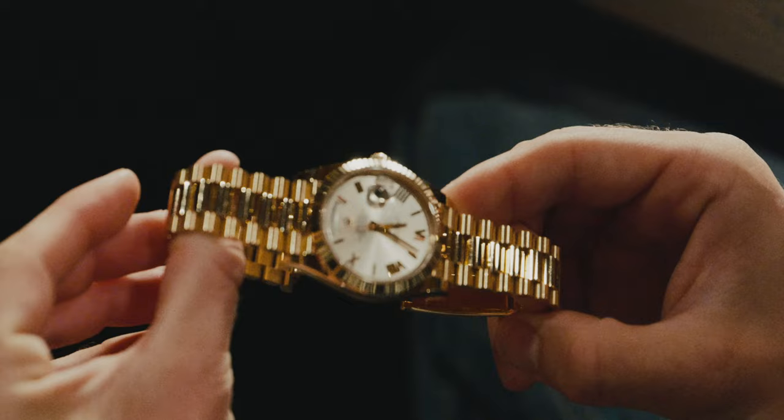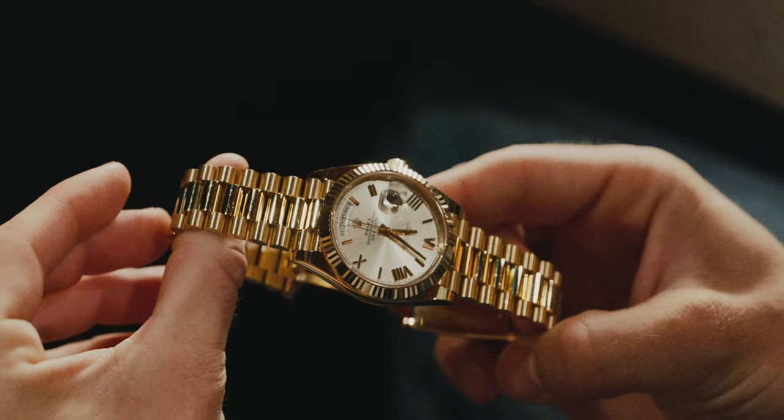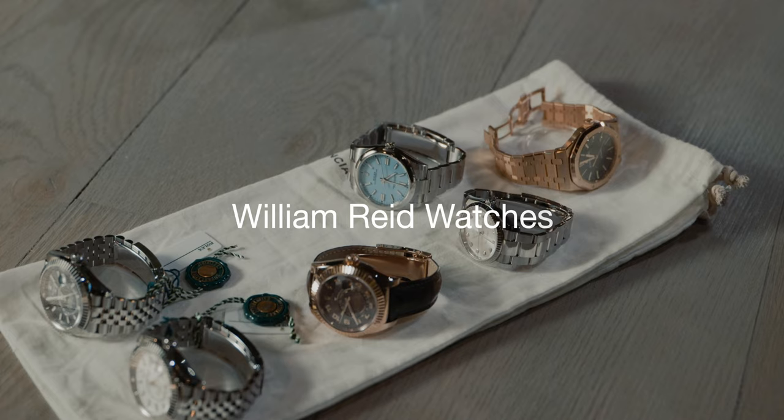I just feel like the bracelet - you can wear it with jeans, you can wear it with a suit, you can wear it with a tracksuit. It's all the same, but that's my favourite watch.